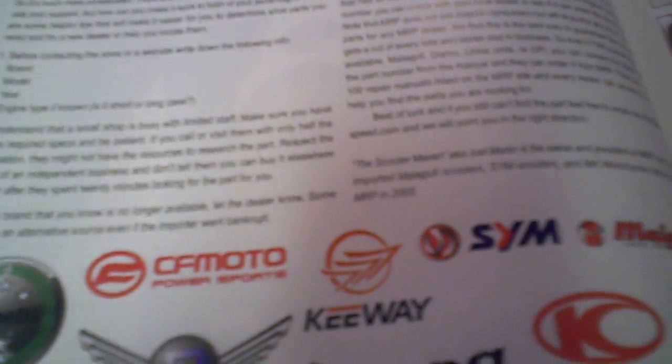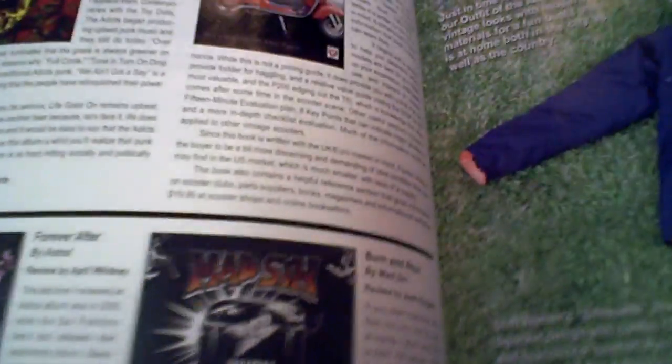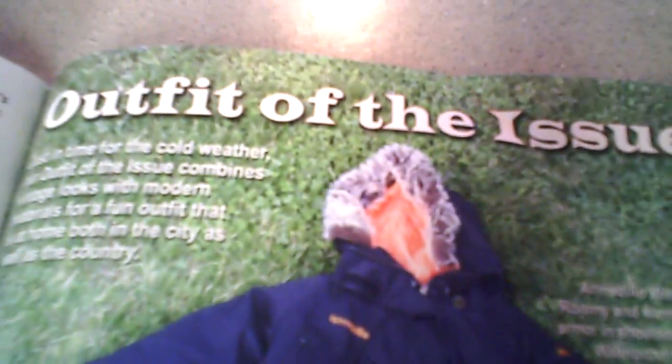A lot of information on there, so make sure to check out our website, MRP.com. And mad props to the guys because they also selected, after doing the PCX 125 review — which I thought was pretty cool because it was the first magazine to mention the new Honda — they also showcase the outfit of the issue.